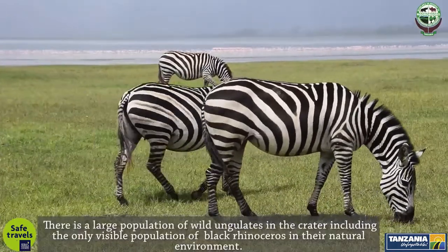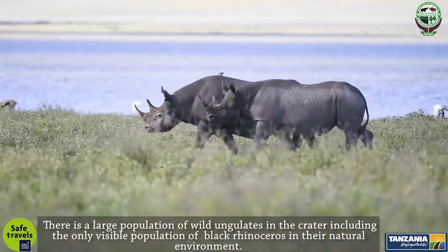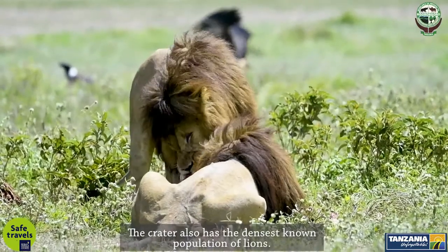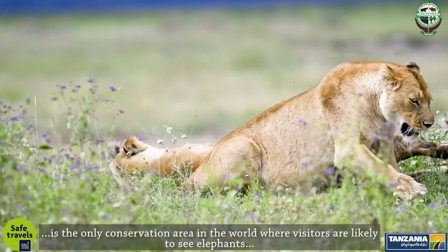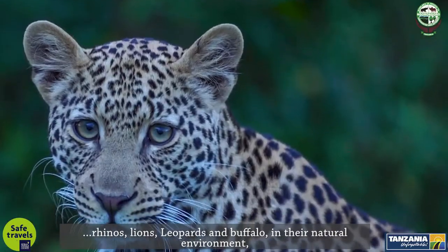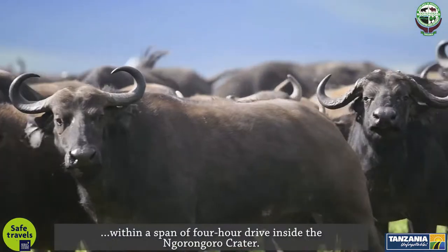There is a large population of wild ungulates in the crater, including the only viable population of black rhinoceros in their natural environment. The crater also has the densest known population of lions. It is the only conservation area in the world where visitors are likely to see elephants, rhinos, lions, leopards, and buffaloes in their natural environment within a span of a four-hour drive inside the Ngorongoro Crater.